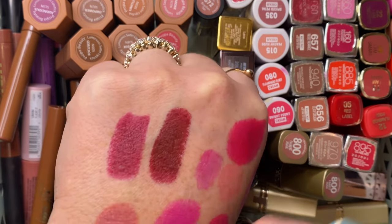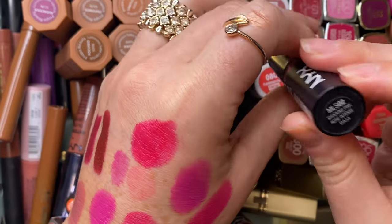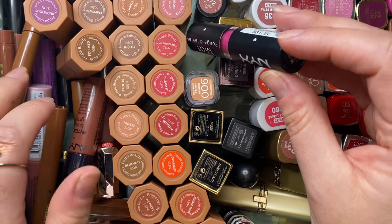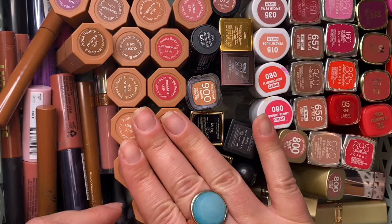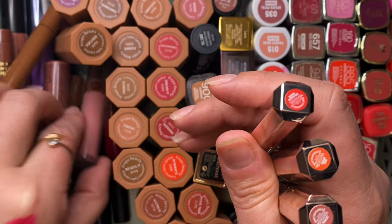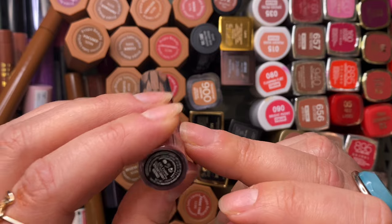This NYX lipstick — oh god, Shocking Pink, that's so pretty. Going to keep that actually. Not getting rid of any of my Proprs, and my Fenty Mademoiselles are newer to my collection so I'm keeping those.